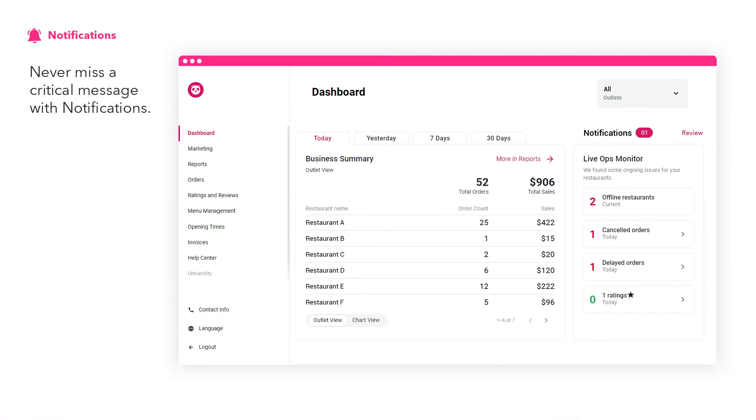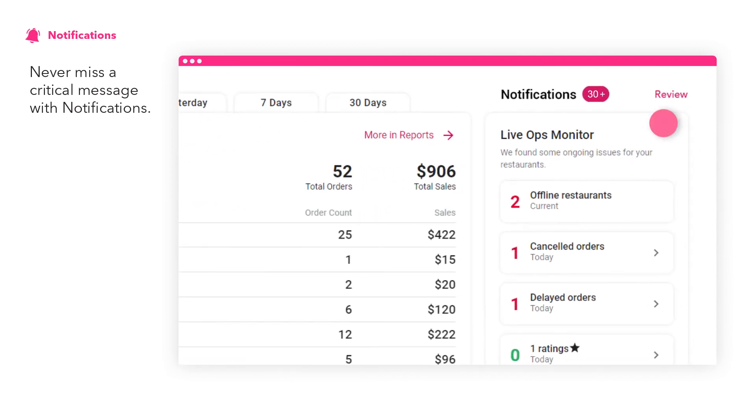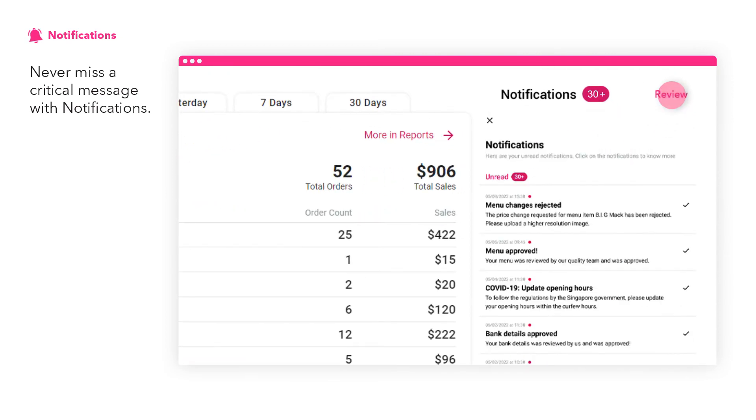Never miss a critical message with the notification indicator and new unread message preview panel.